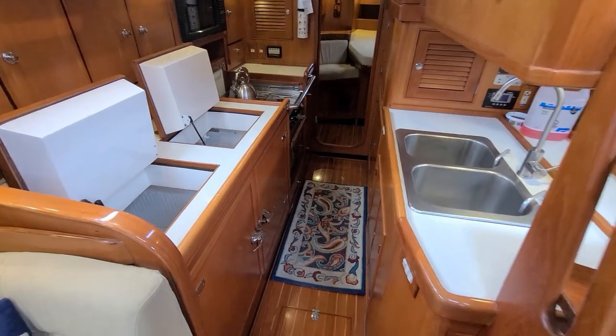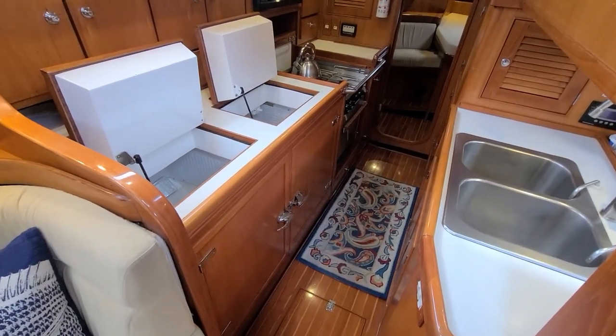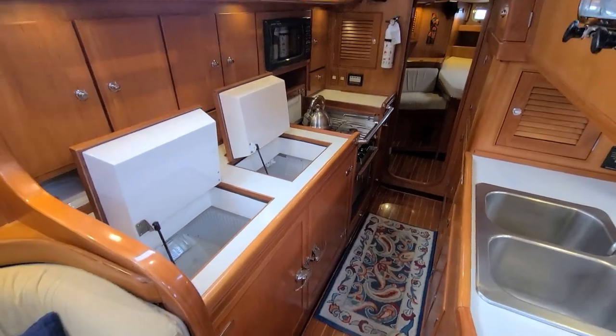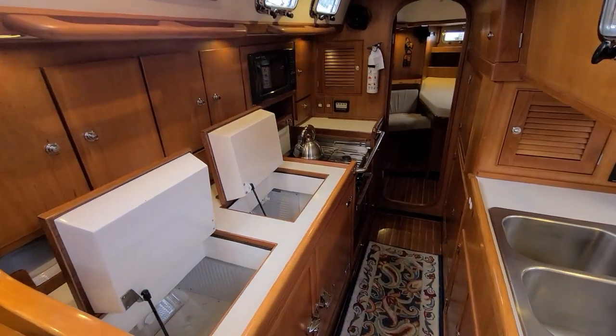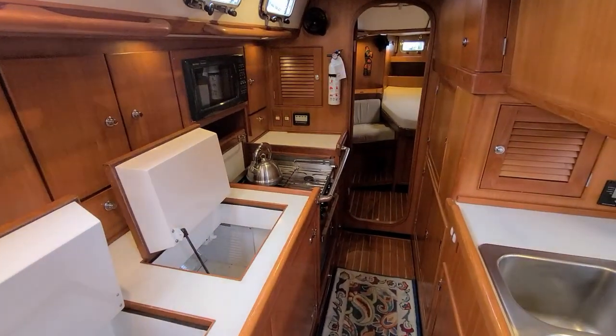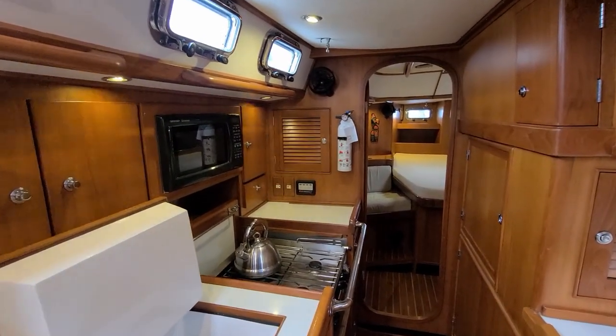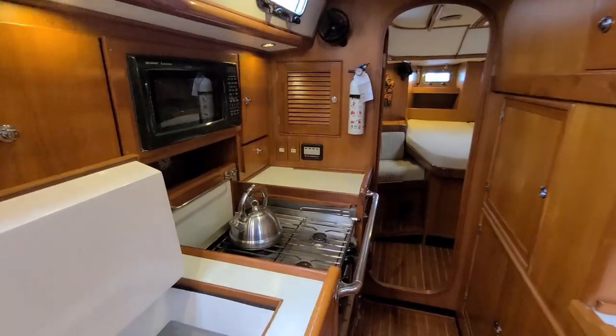It's been moored here — this is the current owner's slip on the Fraser River, so it's a freshwater slip. They've owned the boat since 2014, and it's been here on this dock when they're not out cruising since 2014.